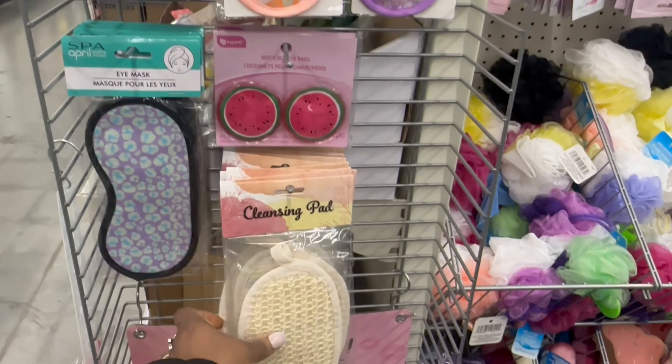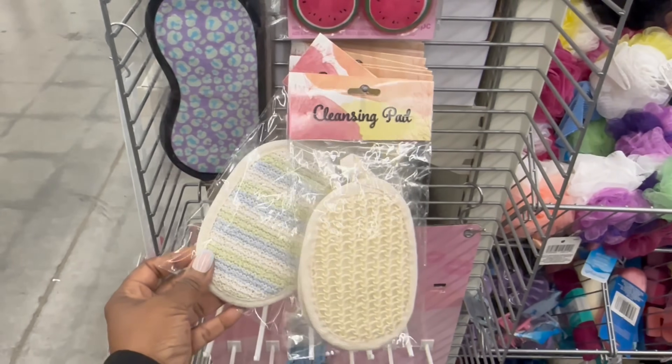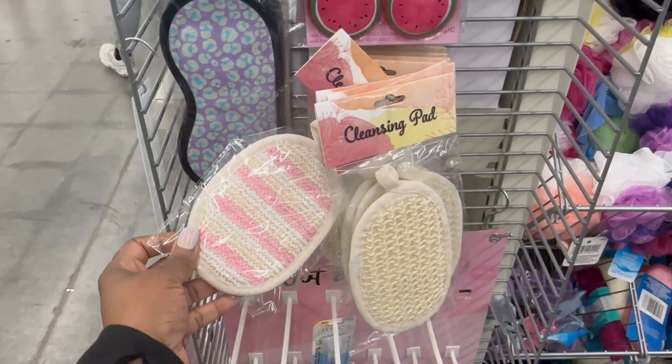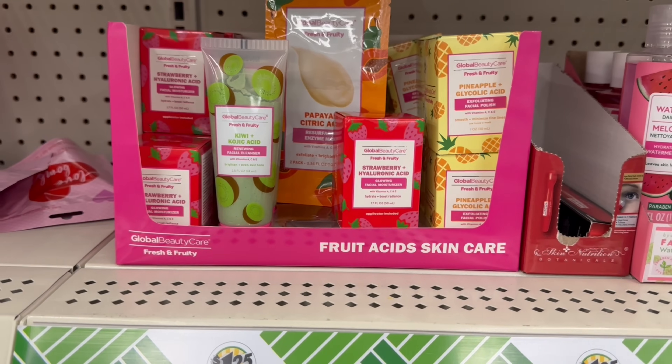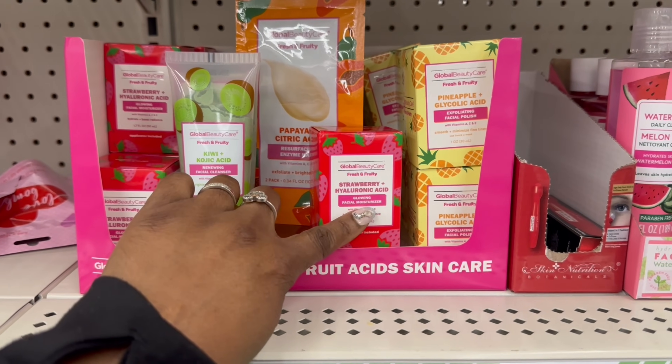That one — the purple — we saw those. Cleansing pad right here they got going on — oh, it's a different pad, it's a few. The stripy stripes, yeah they rocking. Here we go — it's all kinds of colors going on over here. Strawberry and hyaluronic acid — oh, this is the fresh and fruity again, so I grabbed the wipes.